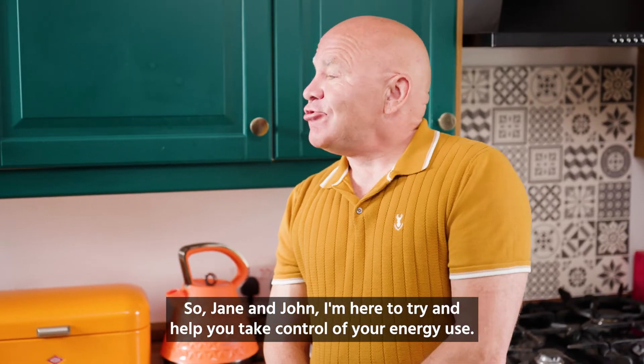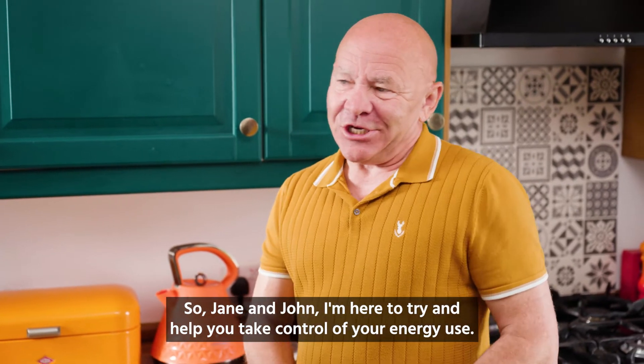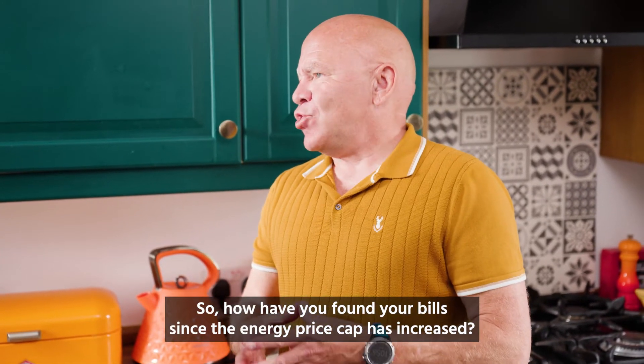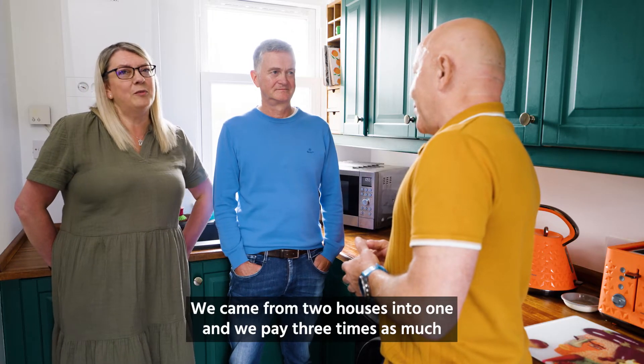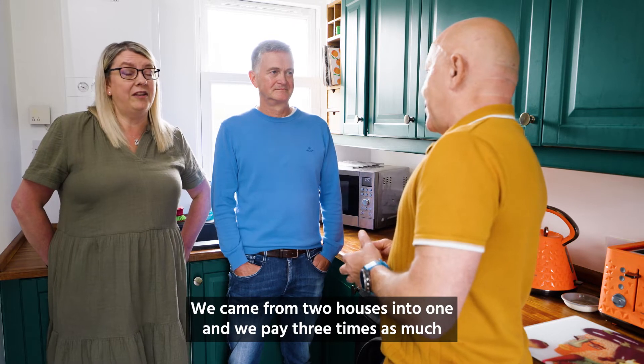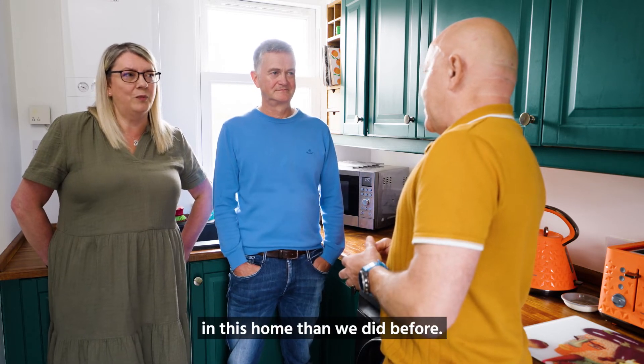So Jane and John, I'm here to try and help you take control of your energy use. How have you found your bills since the energy price cap has increased? Our bills have travelled — we came from two houses into one and we pay three times as much in this home than we did before.